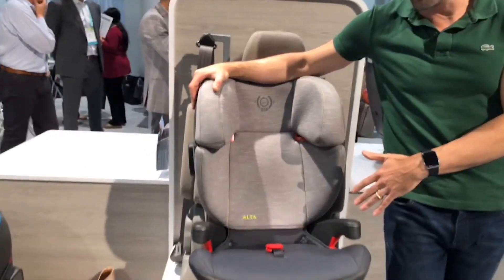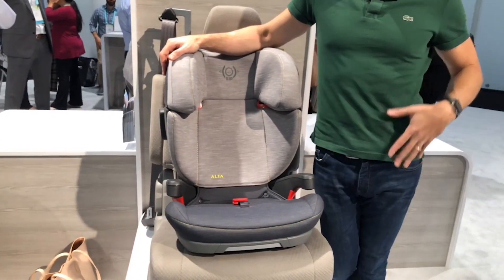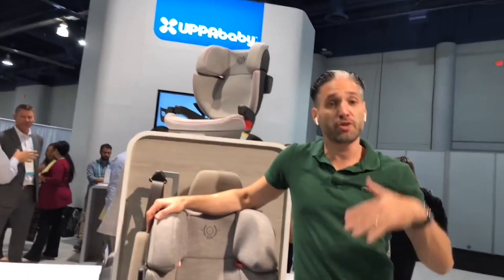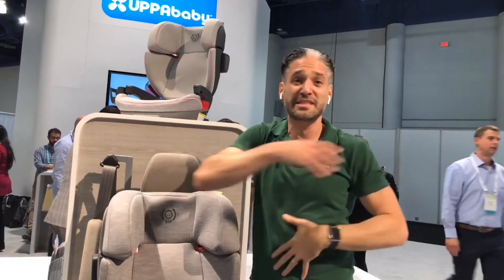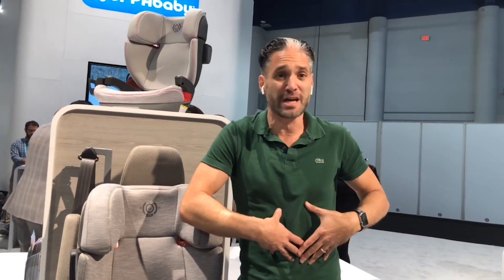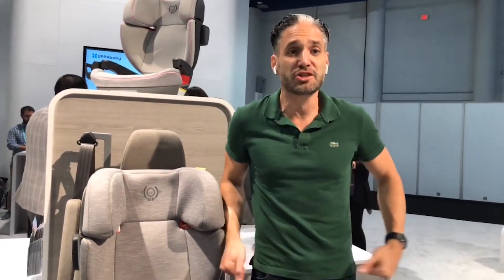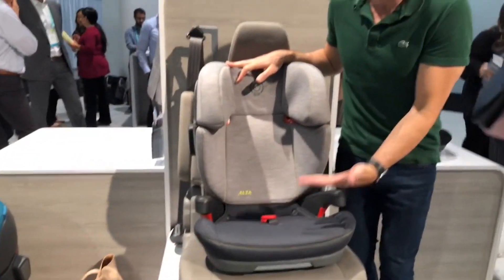This goes from 40 to 100 pounds. Remember, what booster seats do is position the seat belt properly — seat belts are designed for adults 4'9" and taller. If your child is shorter than 4'9", the seat belt fits their body in a really unsafe way. We know this from our friends at Children's Hospital in Boston: so many children unfortunately come into the emergency room with abdominal problems because they're not in booster seats. The lap belt needs to go against the bony hips of a child, and a booster seat raises it up.